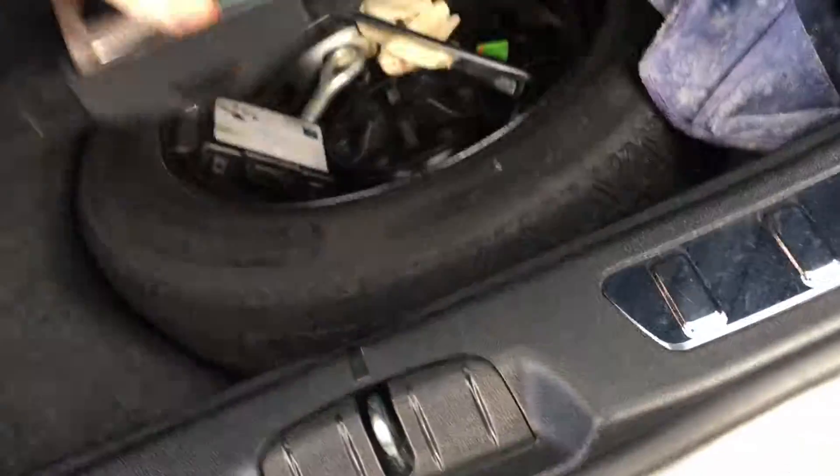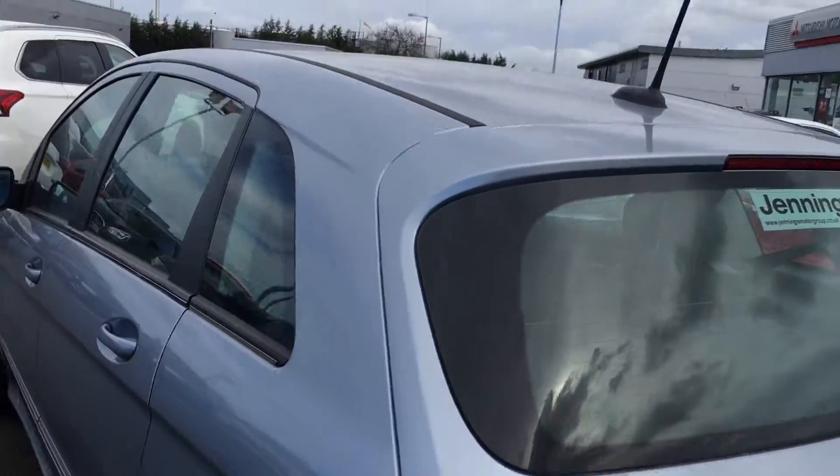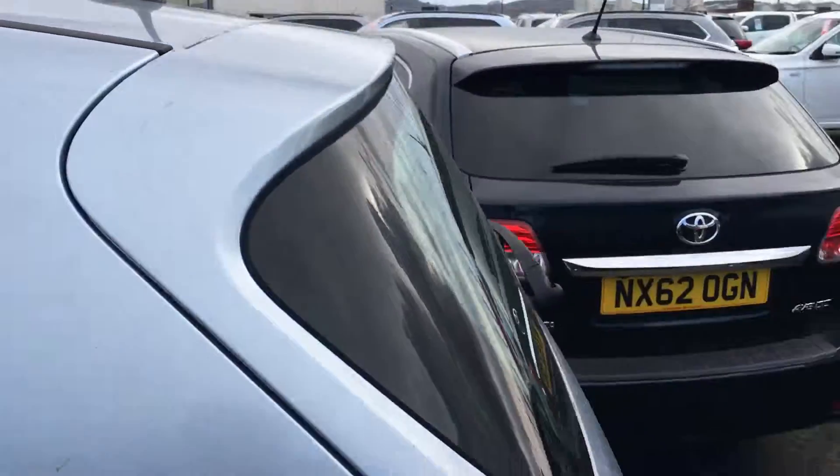There's a very generous sized boot with a level load area and a spare wheel underneath as well. Overall, it's a very economical diesel MPV.